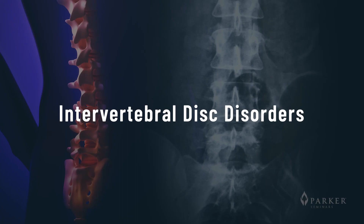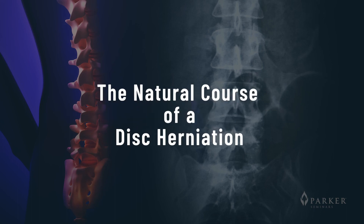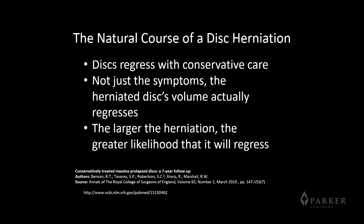I'm going to talk about the natural course of disc herniations. The natural course is for those discs to regress. The discs regress with conservative care — not just the symptoms, but the volume of the herniated disc actually reduces in size. And the larger the herniation, the greater the likelihood it is to regress.